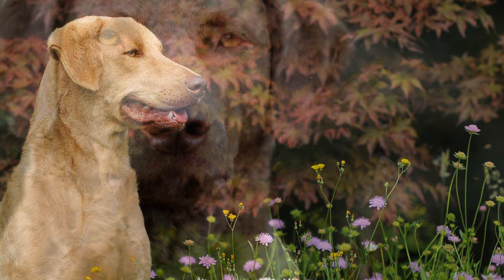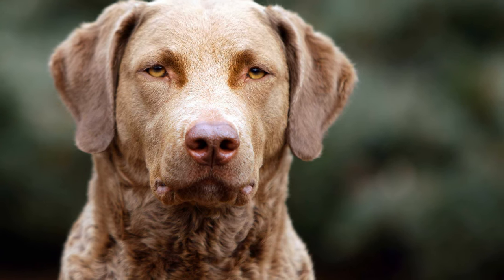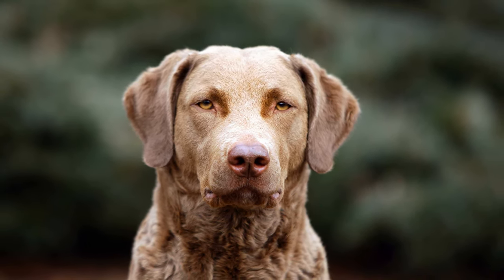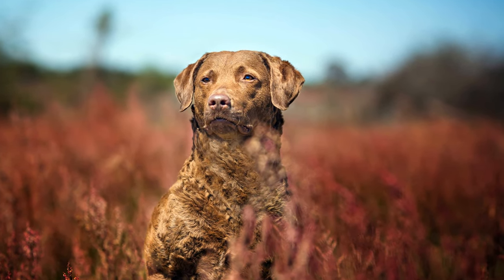The Chesapeake Bay Retriever, also known as Chessie, is named after the Chesapeake Bay in Maryland in the eastern USA. Since 1964, it has also been the official state dog of Maryland in the USA.